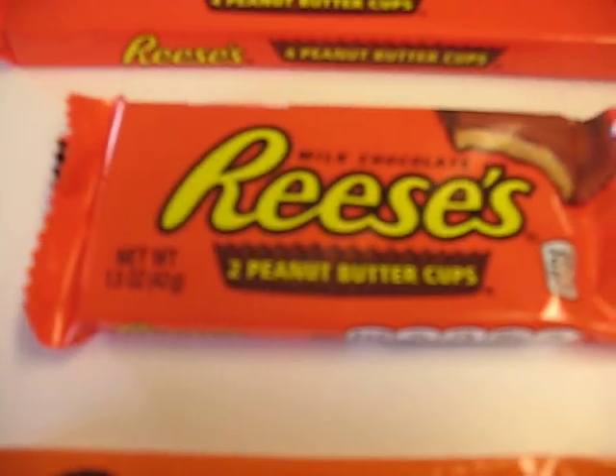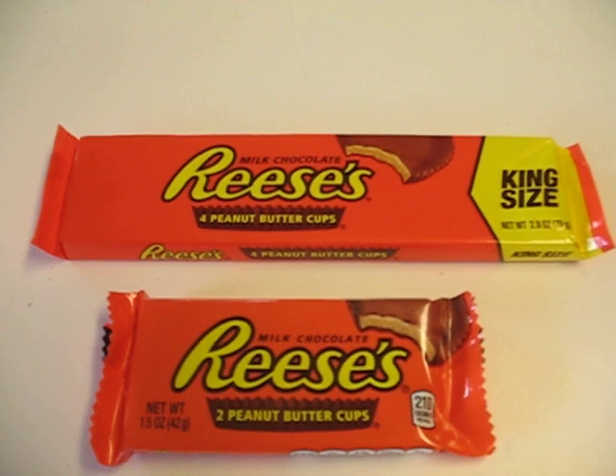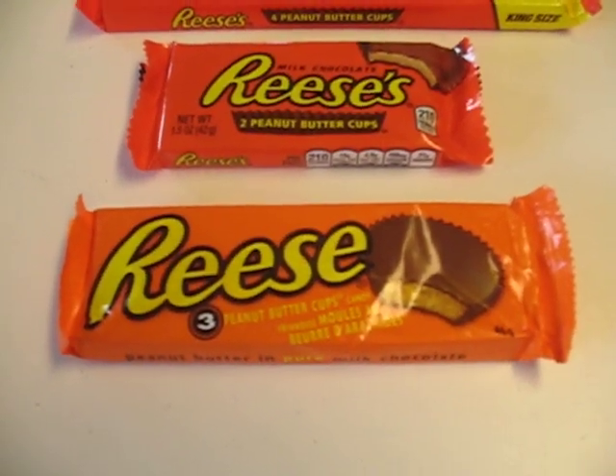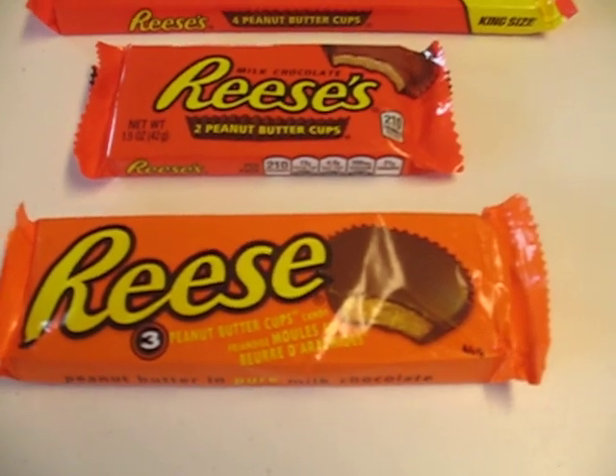In America, we've got two peanut butter cups. In Canada, they get three. Now, of course, in America you also have the king size, which gives you four, but in Canada this is the regular size — you get three, but that's three slightly smaller peanut butter cups.